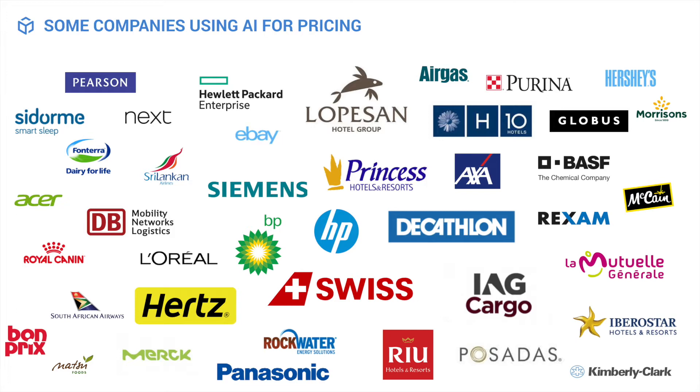This slide is something we are very proud of in the dynamic pricing sector. These are just a few of the companies that are currently using dynamic pricing solutions. As you can see, there are companies from different sectors, big and small. I've never had a problem finding new logos because there are so many companies that are using dynamic pricing.